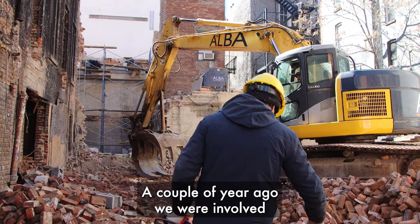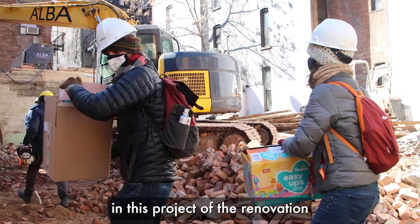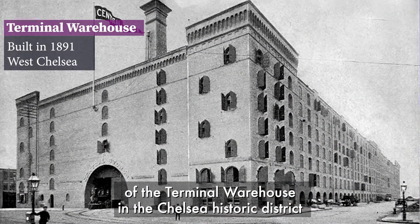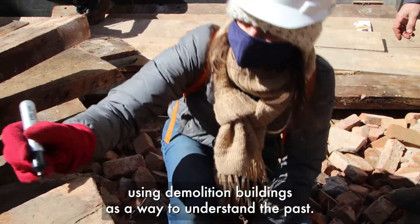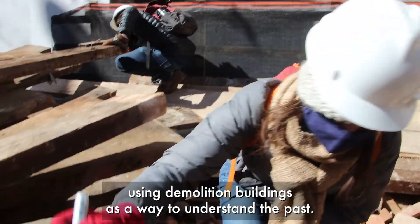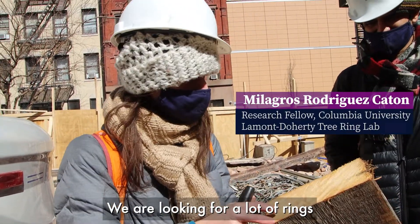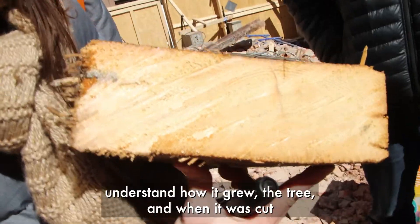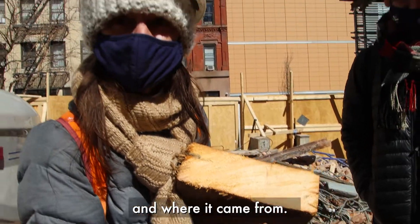A couple of years ago we were involved in the renovation of the Terminal Warehouse in the Chelsea Historic District of Manhattan. And there we got really interested in using demolition buildings as a way to understand the past. We are looking for a lot of rings, which is great for us so we can understand how the tree grew, when it was cut, and where it came from.